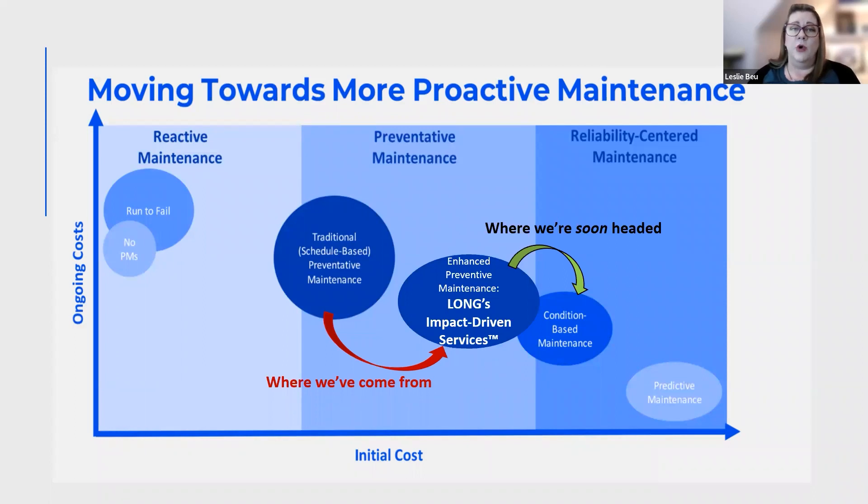The goal is to provide more proactive service because, even though there's a little bit higher initial cost and investment, the long-term ongoing costs are lower for your building and facilities. At Long, we've transitioned from traditional task-based maintenance to impact-driven services, and where we're headed now is to condition-based maintenance — a more proactive approach without overwhelming budgets for facilities teams.